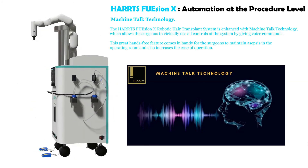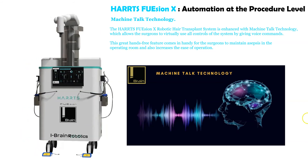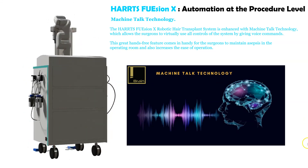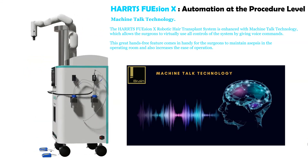The HartsFusion X robotic hair transplant system is enhanced with Machine Talk technology, which allows surgeons to virtually use all controls of the system by giving voice commands. This hands-free feature helps surgeons maintain asepsis in the operating room and increases ease of operation.